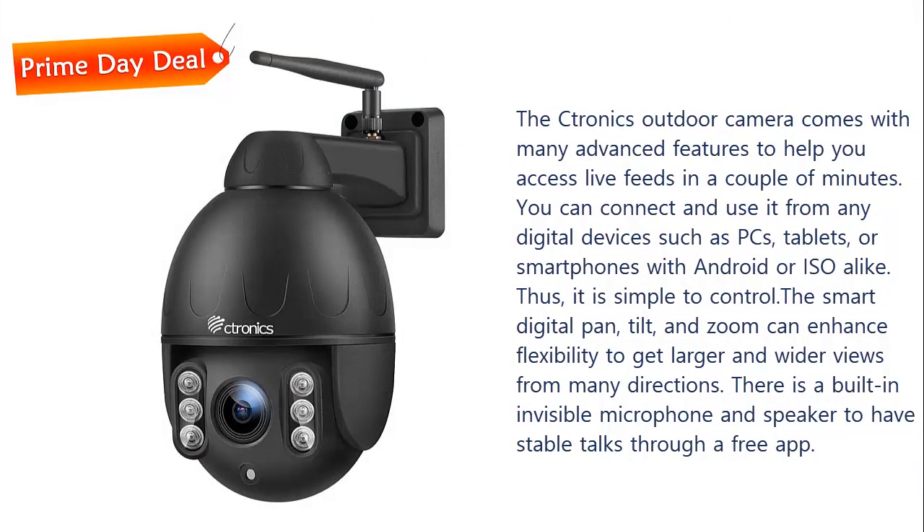The Ktronix Outdoor Camera comes with many advanced features to help you access live feeds in a couple of minutes. You can connect and use it from any digital devices such as PCs, tablets, or smartphones with Android or iOS. Thus, it is simple to control.